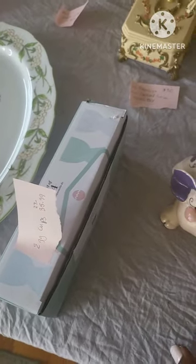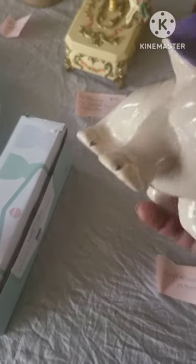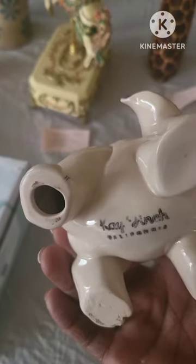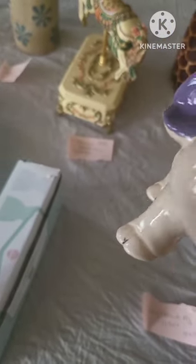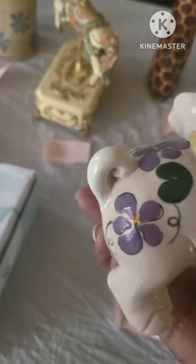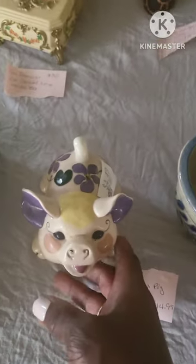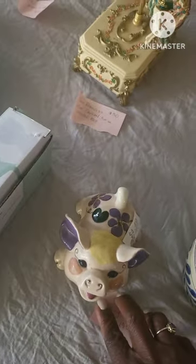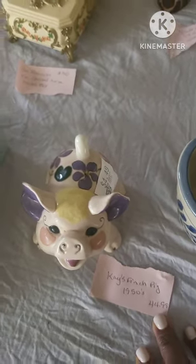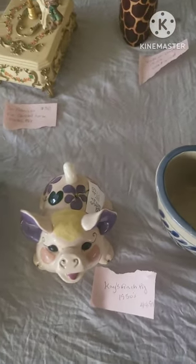This is a vintage Kate Finch pig made in the 1950s, signed on the bottom, and the colors are beautiful. I will give it a light cleaning because it still feels a little dusty. This pig will be sold at $44.99 or $34.99, just depending on what I think is best.